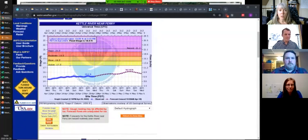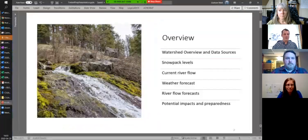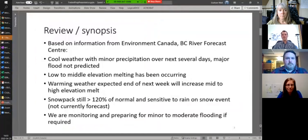But as noted, we still have a lot of snow to come down. Because we've got a high snowpack still, it's really sensitive to rain-on-snow events. Major rain isn't forecast, but that can change in a two-to-three day period. We're watching closely and paying attention to what could change, and working with our EOC and Emergency Management BC counterparts to be prepared.